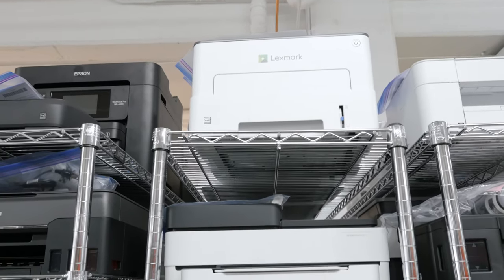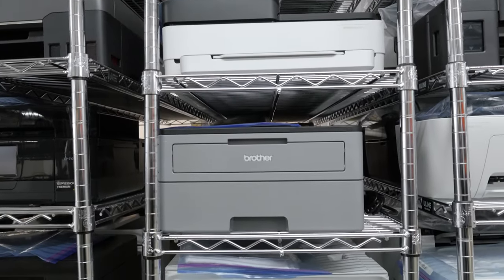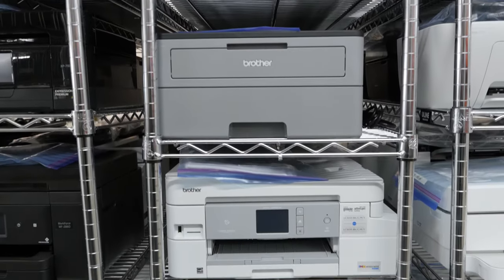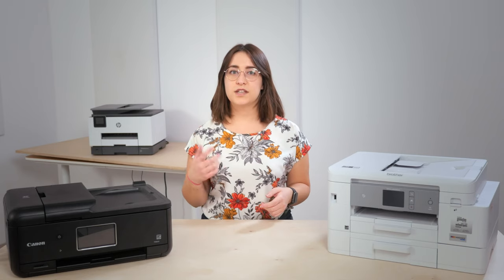This is a simplified recommendation, meaning we can't cover every type of usage in this video. We suggest that you start here just to narrow down your options based on your needs, and then dig into the details later. If you do want to learn more on any of these printers, you should definitely check out our website for all of our detailed reviews and some pretty cool comparison tools. All right, let's get into it.